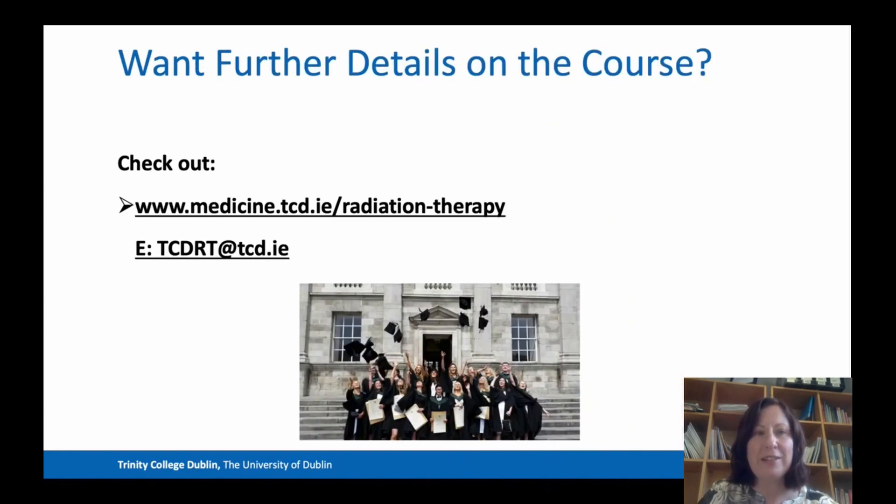If you want further details on the course, please go to our website — it's there on the screen for you. Or you can email our dedicated undergraduate enquiries address: tcdrt@tcd.ie.